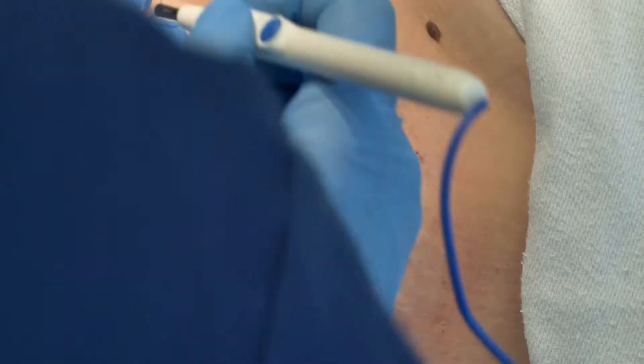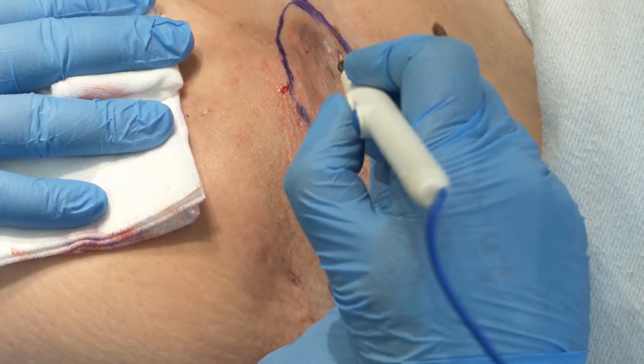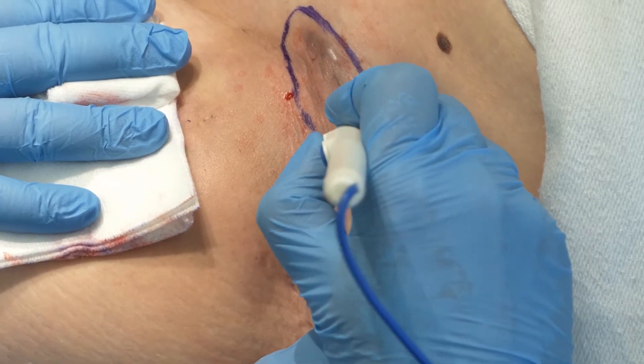The skin will be cleaned with a cold antiseptic fluid. Drapes will be placed around to keep the area clean. Try to keep still during the procedure and keep your hands under the drapes. The healthcare professional will check that the skin is numb before starting the procedure. You may feel pushing and pulling sensations, but should not feel sharp or painful sensations.